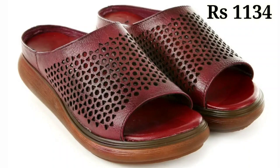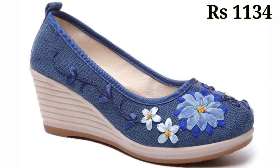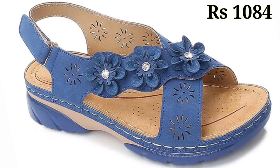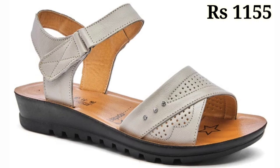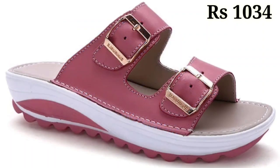Let us know in the comment section how you liked the video and which one is your favorite. You can see some blocky designs which you can use on special occasions like parties, get-togethers, and kitty parties. The prices are reasonable and you can easily afford any of them. All of these are very well decorated with stonework and flowery patterns. Thank you so much for watching — keep supporting Belly Babes and see you in the next video. Goodbye and take care!